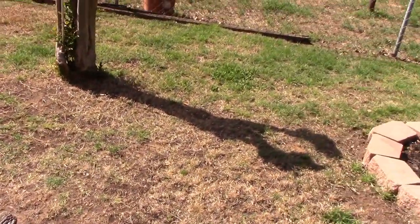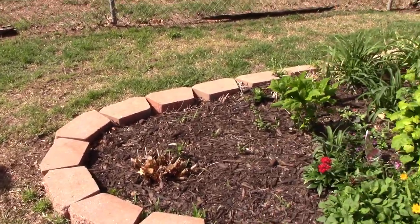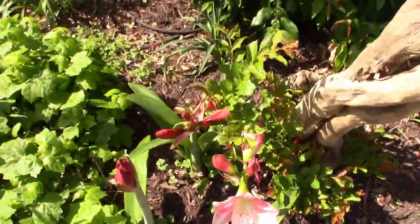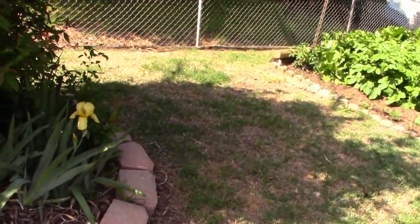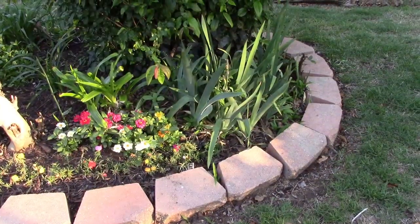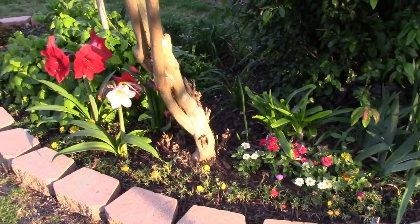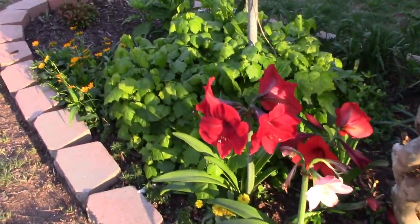We'll move over to this middle flowerbed in the backyard. Things are beginning to grow in it — it could look pretty good. This amaryllis here has not bloomed in a long time, so that's good to see that one blooming. Then I've got one of those golden iris right there. Let's take one more look at this bed — it's looking pretty good today. Got a lot of color showing now.